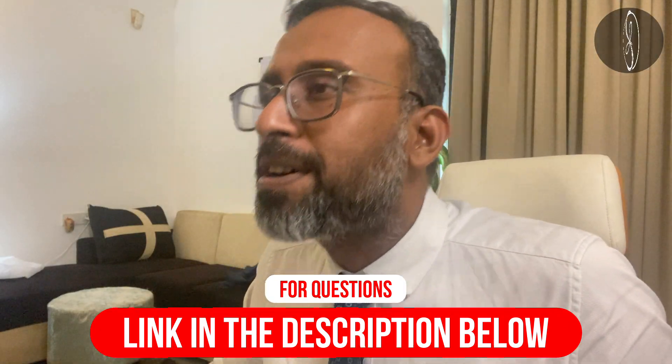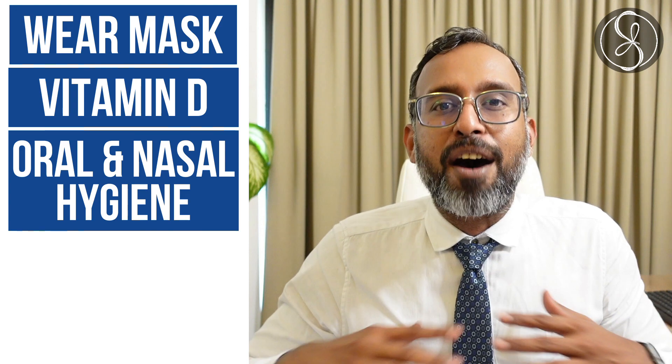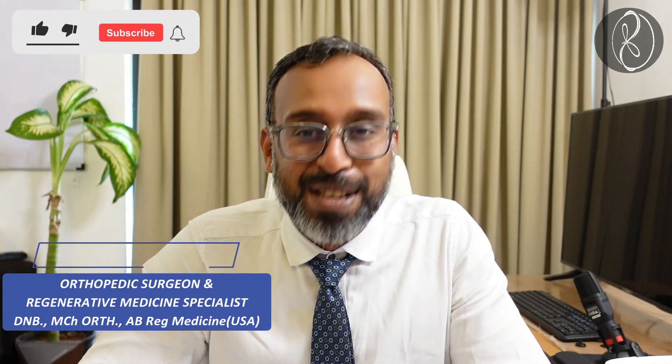Guys, whatever the variant might be, let's do these five steps to keep ourselves, our family, and everybody who surrounds us safe from COVID-19. If you found this information useful, like, share, and subscribe so that you get such regular updates. Signing off from the beautiful city of Chennai in Tamil Nadu, India — Dr. Santosh Jacob.